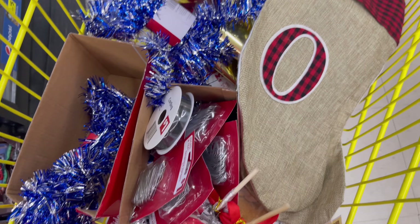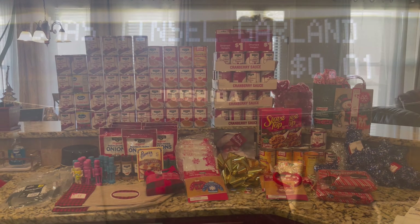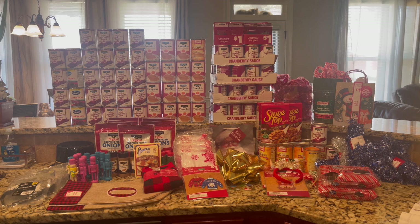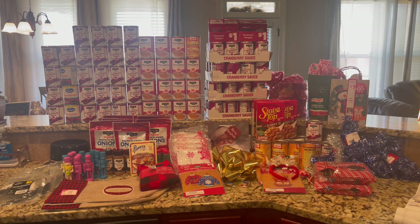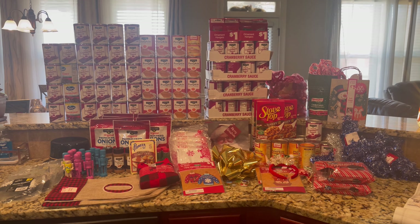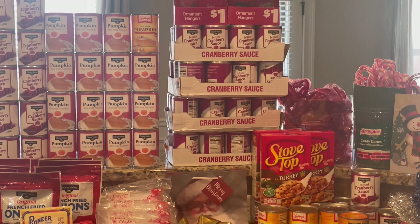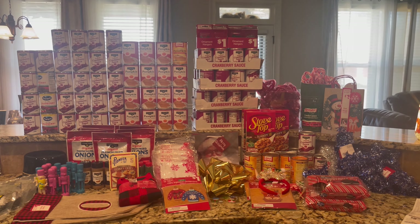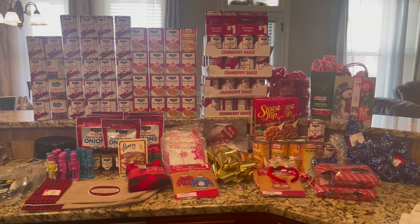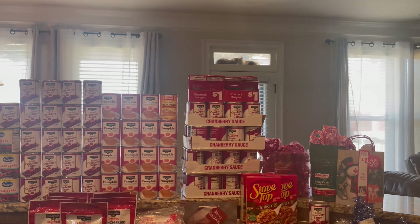I got some more stuff over here. Hey guys, welcome back to my channel. So, this is my Dollar General penny finds for today. How amazing is this? Now, I don't know what I'm gonna do with all this cranberry sauce, but you guys know, if you leave it on the shelf, they take it off. So, I had to take everything.